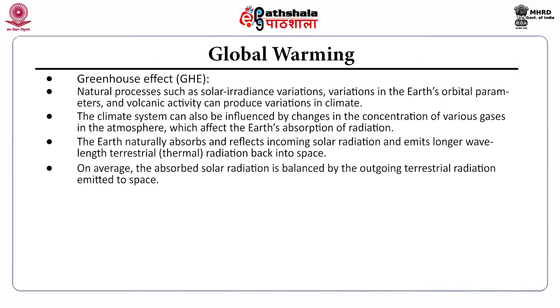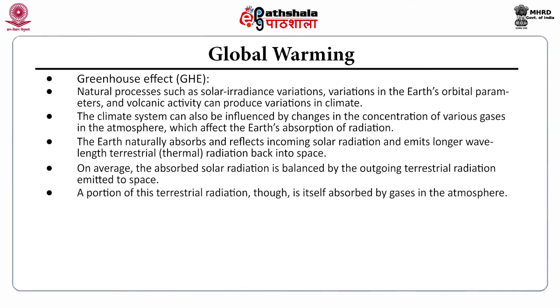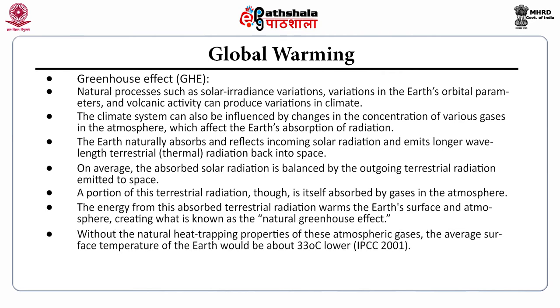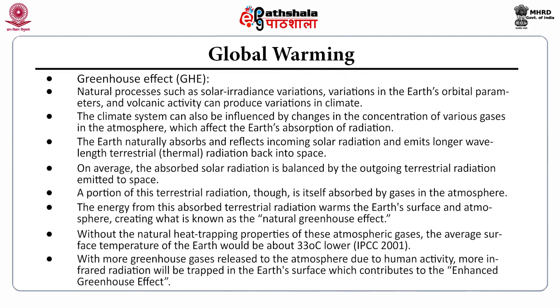On average, the Earth naturally absorbs and reflects incoming solar radiation and emits longer-wavelength terrestrial radiation back into space. The absorbed solar radiation is balanced by outgoing terrestrial radiation emitted to space. A portion of this terrestrial radiation is absorbed by gases in the atmosphere; the energy from this absorbed radiation warms Earth's surface and atmosphere, creating the natural greenhouse effect. With more greenhouse gases released due to human activity, more infrared radiation is trapped, contributing to an enhanced greenhouse effect. There are thus two types: the natural greenhouse effect and the enhanced greenhouse effect.